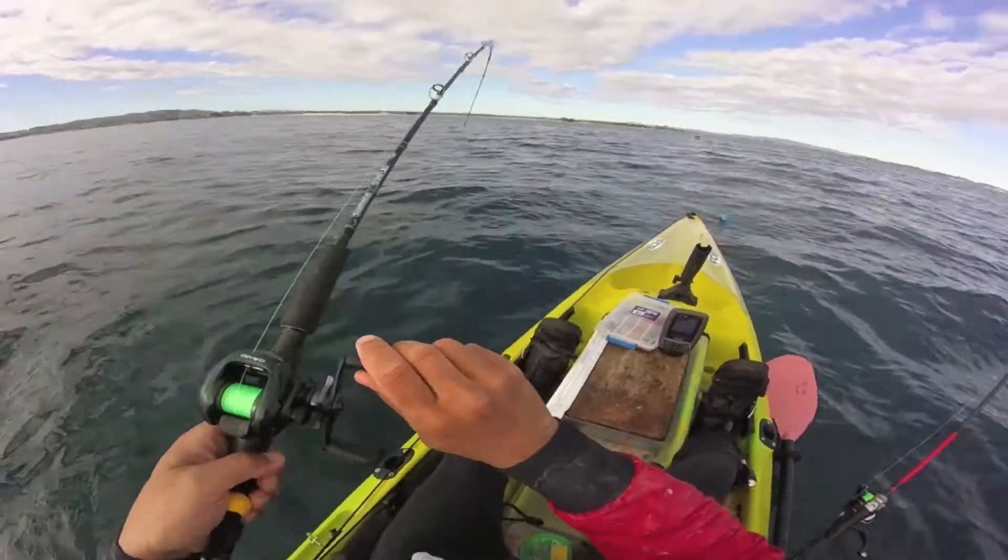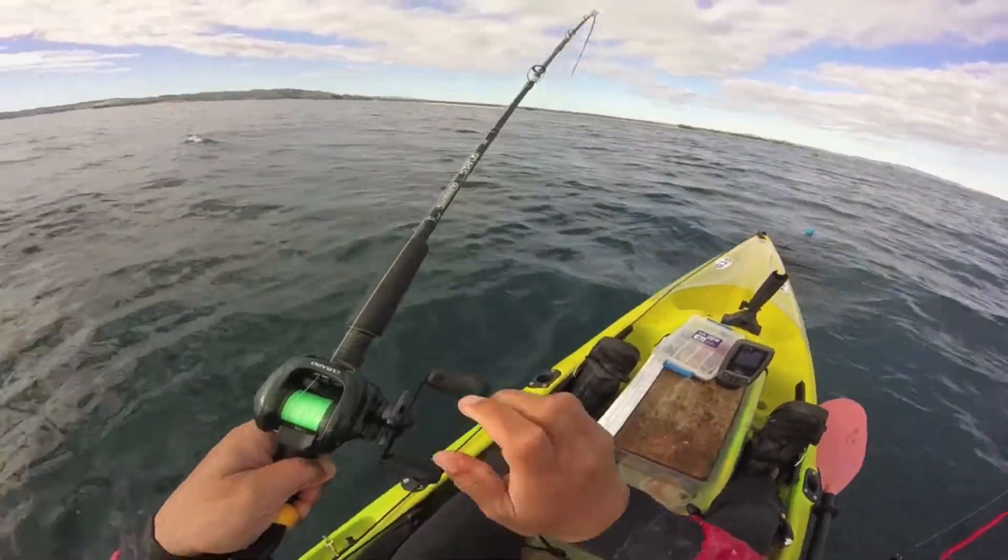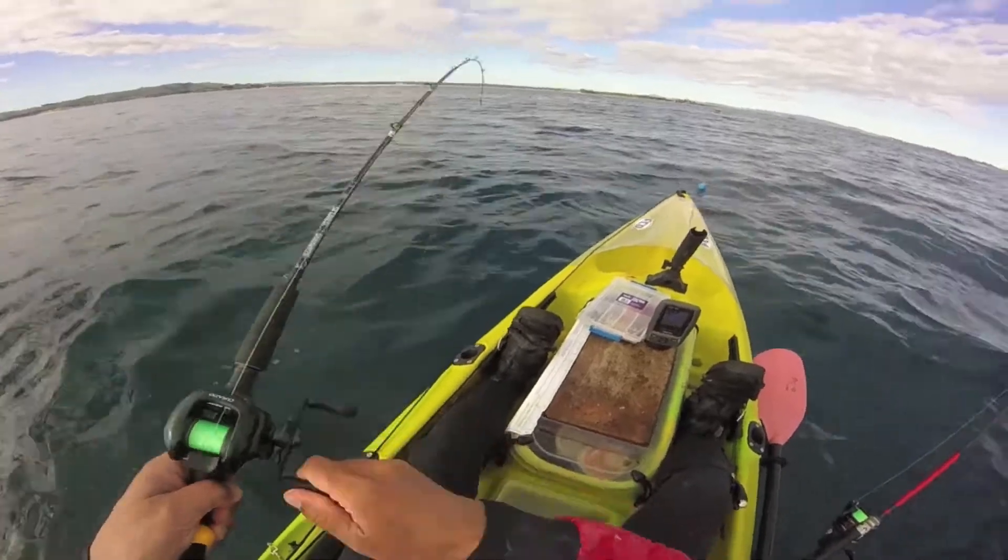When I find the fishing tough, I cast a micro jig or soft bait on my big caster. A very slow wind and retrieve can produce good results.